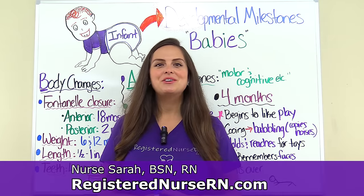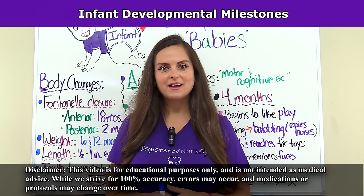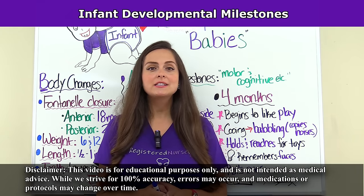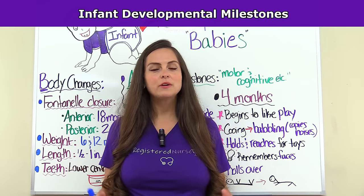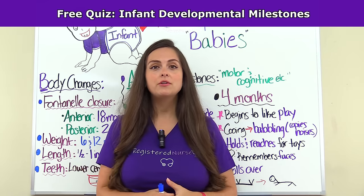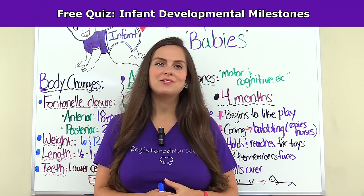Hey everyone, it's Sarah the Registered Nurse, RN.com, and in this video I'm going to be going over infant developmental milestones. This video is part of an NCLEX review series covering pediatric nursing. And as always, whenever you get done watching this review video, you can access the free quiz that will test you on this material. So let's get started.